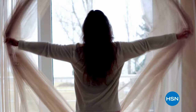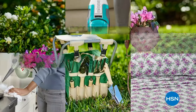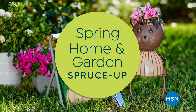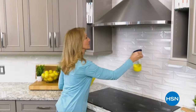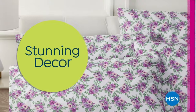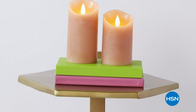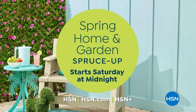It's time to open the windows, renew the outdoors, and spruce up your indoor space with our spring home and garden spruce up. Join us for 48 hours of spring-inspired bliss — from cleaning essentials to storage and organizational must-haves, stunning decor ideas, and more. We've got everything you need to welcome spring in style. Start Saturday at midnight.